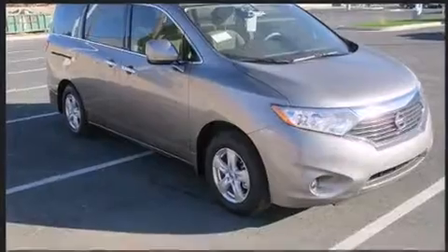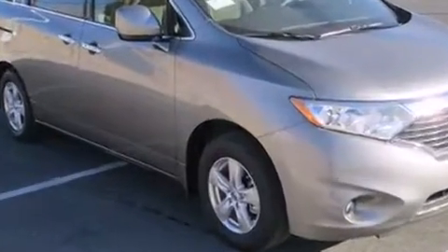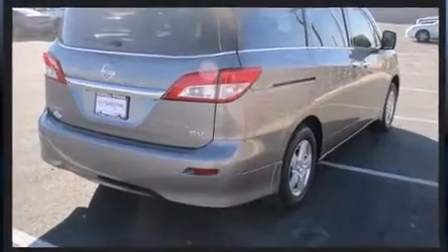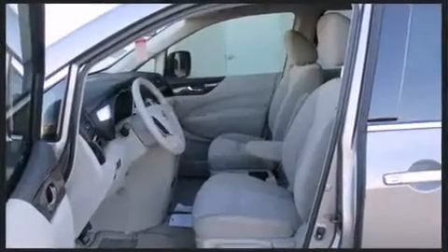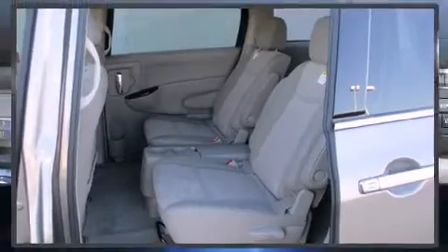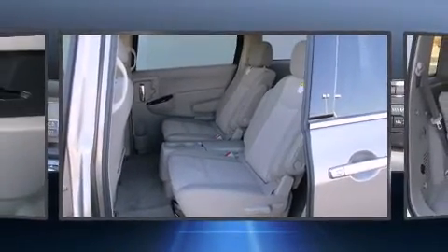Nissan prioritized practicality, efficiency, and style by including front and rear reading lights, front dual zone air conditioning, and much more. Storage solutions are integrated throughout the interior, demonstrating thoughtful attention to detail.